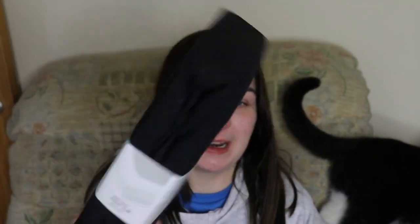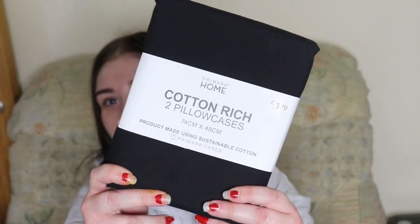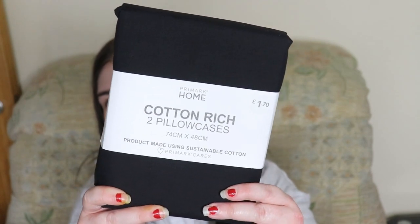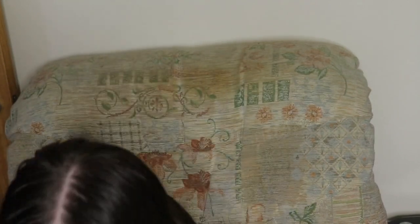I'll start off with this bag. I just got a black fitted sheet — obviously black — and that was £6.50. I also got some black pillowcases, a pack of two, and that was £1.70.